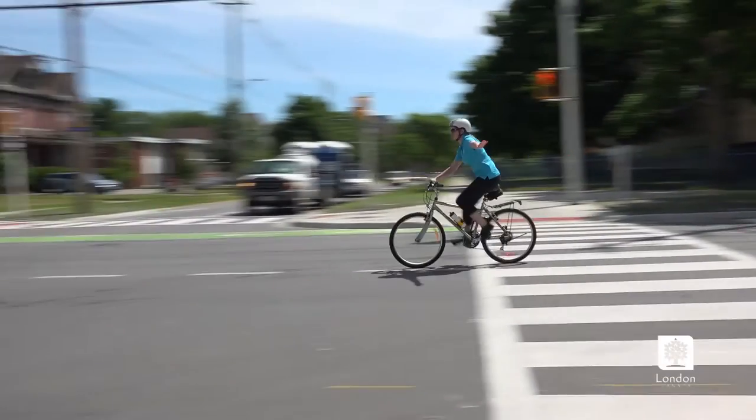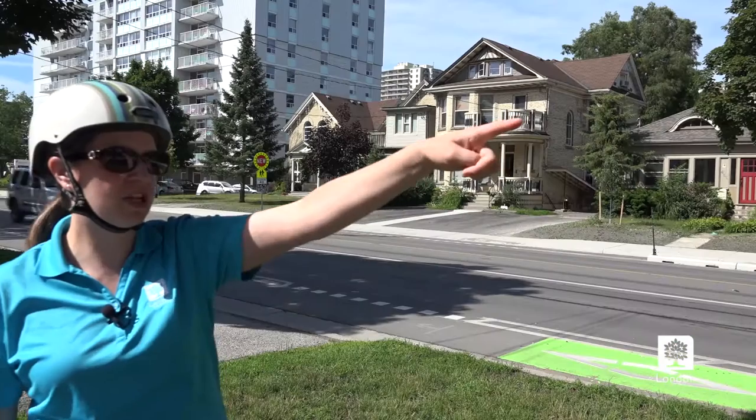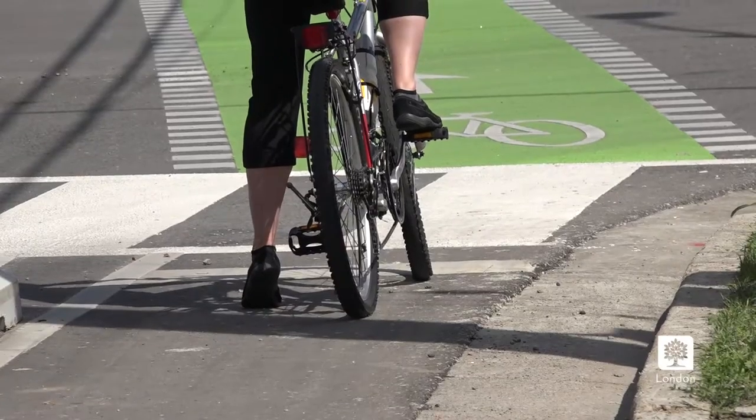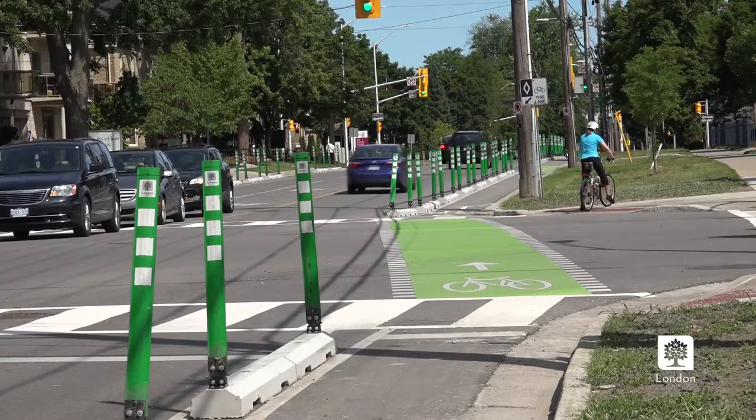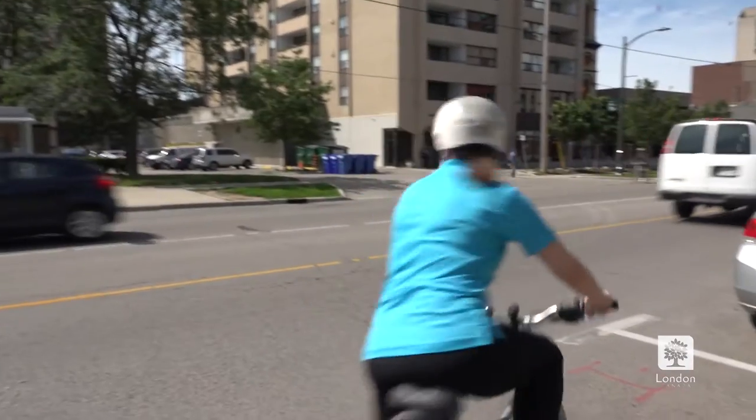If you aren't comfortable shimmying across the bike box, you can always do it in a two-stage turn. Wait until the light turns green, go across to the other side, get off your bike, walk across the crosswalk, and then get back on your bike to go that way.